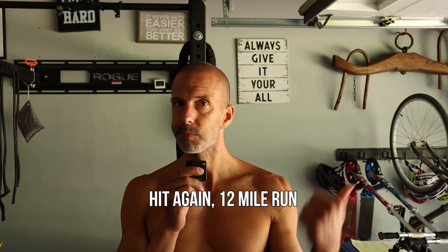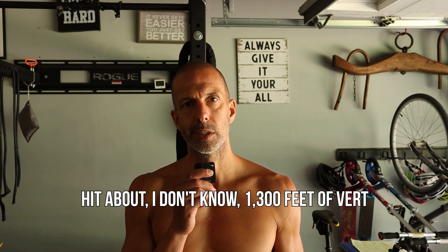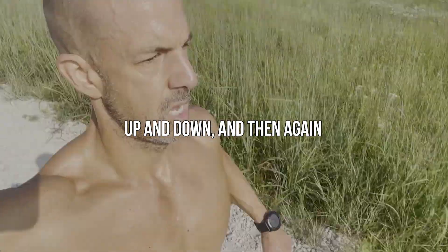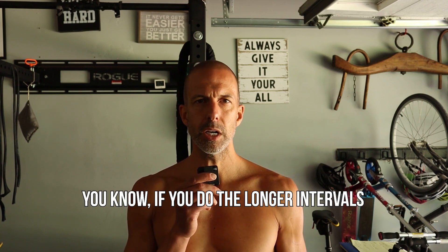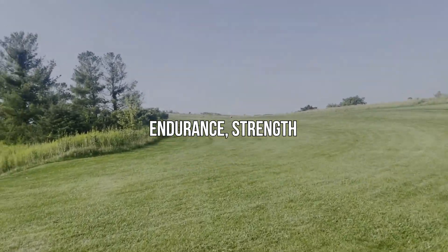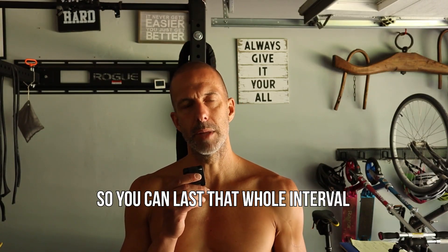That concludes the workout. Again, 12-mile run — flat out to the hill, hit the hill, was doing a vert session, hit about 1,300 feet of vert. Pretty good, pretty consistent up and down, and then flat back in. Huge fan of hill workouts. If you do the longer intervals — anything from three minutes up — you're really building that power, endurance, strength. Your heart rate doesn't get jacked up if you're keeping the intensity a little bit lower, just keeping it consistent so you can last that whole interval.